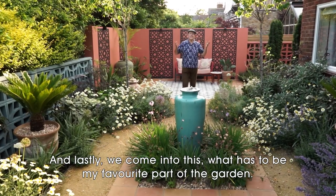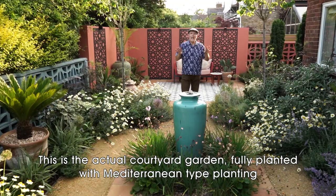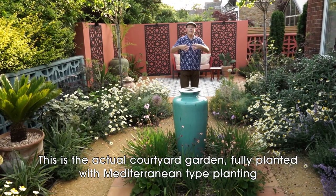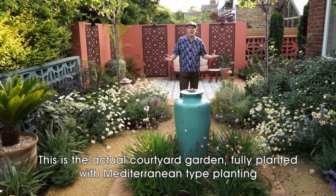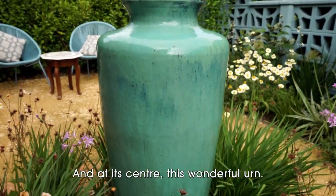And lastly, we come into what has to be my favourite part of the garden. This is the actual courtyard garden, fully planted with Mediterranean-type planting, and at its centre, this wonderful urn.